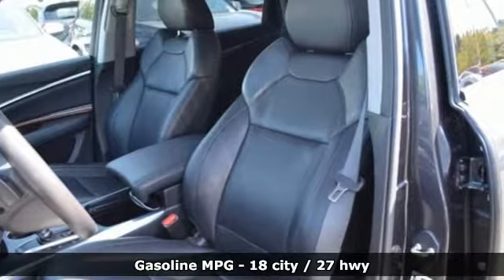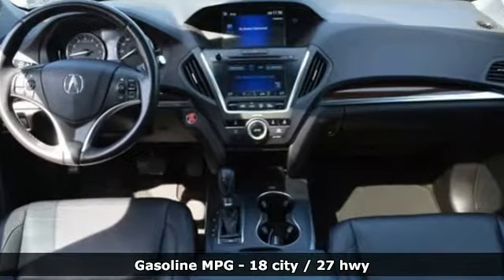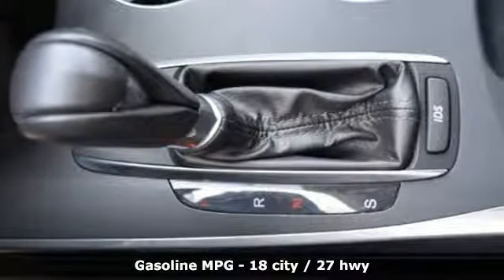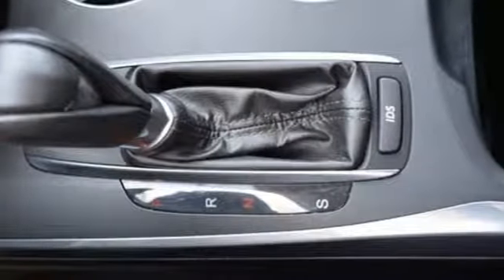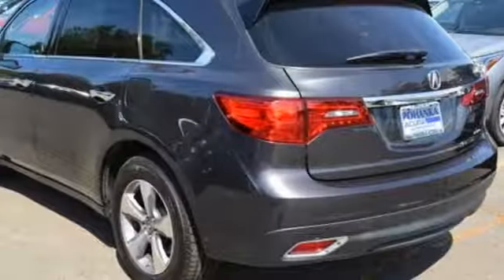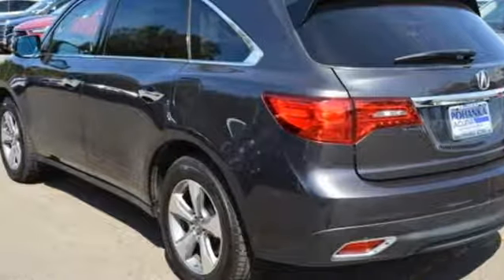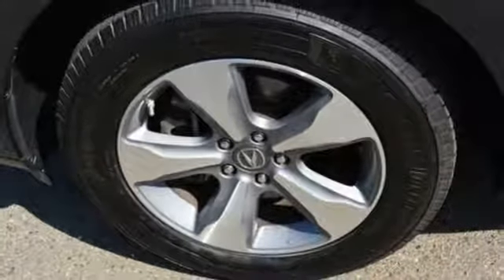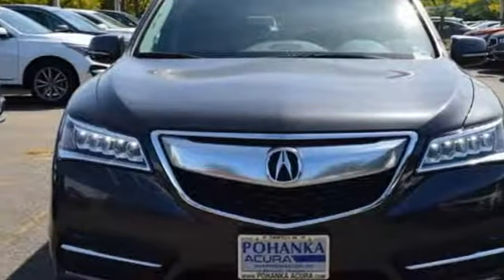And it comes with all the amenities you need: external memory control, doors and push button start proximity key, front heated leather bucket seats, auto dimming rear view mirror, wireless phone connectivity, dual zone climate control, V6 engine, power sliding and tilting sunroof, adaptive suspension, and power heated mirrors.